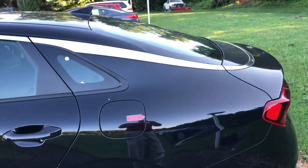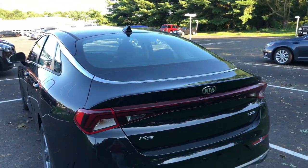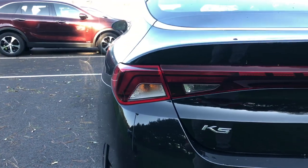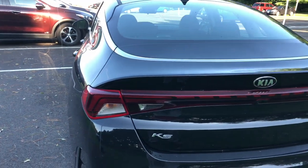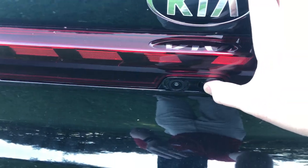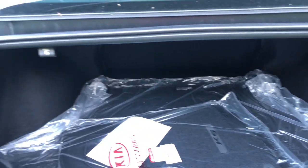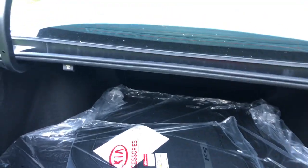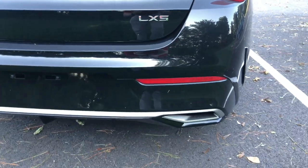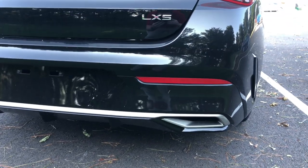Coming around the back, you have your fuel door and a chrome strip that wraps all the way around the vehicle, which makes it look really symmetrical and nice. The back of the vehicle has the K5 badge. These are halogen reverse, halogen turn signal, and halogen brake lights in the back. Right back here you've got the backup camera and a button to open the trunk. What a huge trunk this is — tons of space for suitcases, golf bags, whatever you want. Down below you have fake dual exhaust ports that look very sharp on the back of the vehicle.